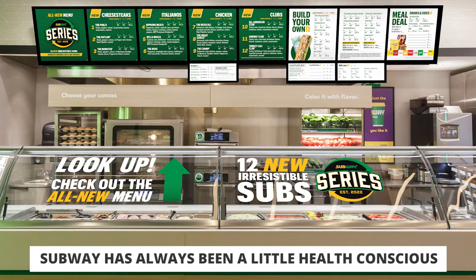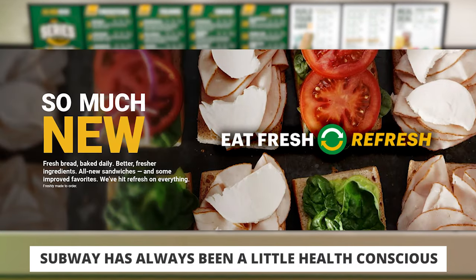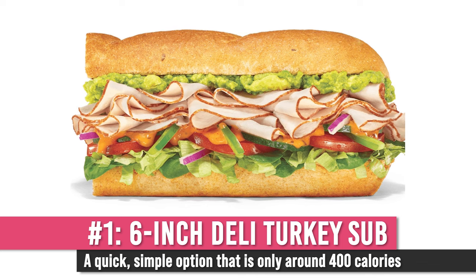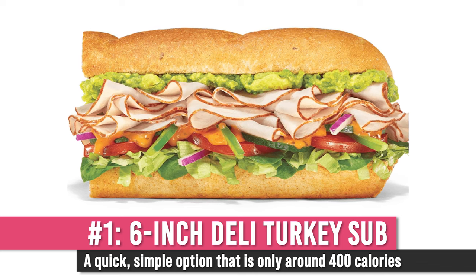Subway is a fast food chain that's always been a little health-conscious. They've always had marketing campaigns about having lower calorie meals. There are a couple of decent things you can get at Subway. The first is a six-inch deli turkey sub — basically six inches of any bread you want. Personally, I'd get one of their whole wheat or oat-style breads with deli-sliced turkey.